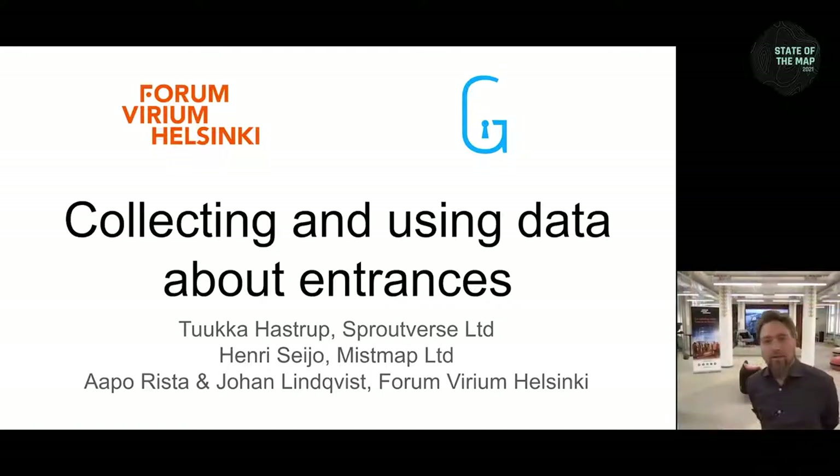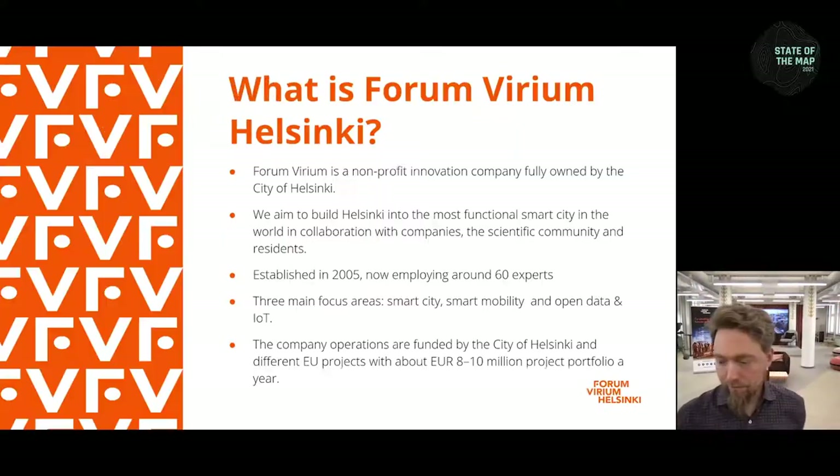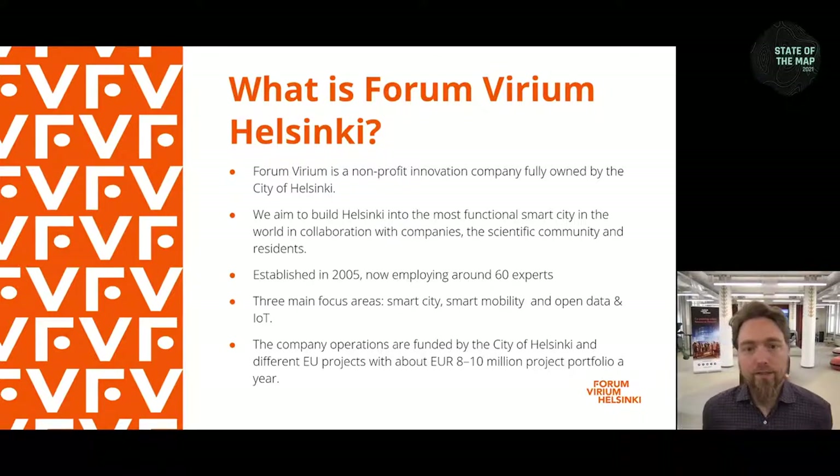Thanks, Tuukka. I'm Johan Lindqvist from Forum Virium Helsinki. Forum Virium Helsinki is an innovation company owned entirely by the city of Helsinki, doing different projects and trying different things out related to smart city development, including city logistics.